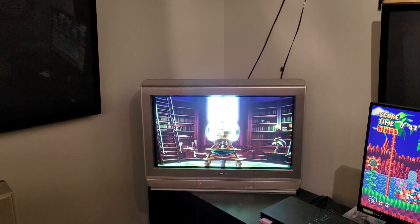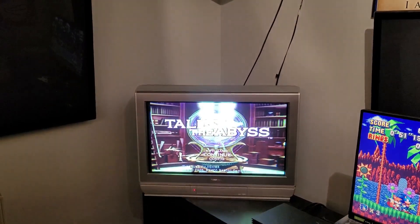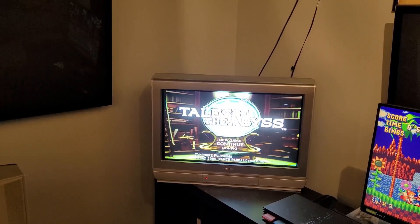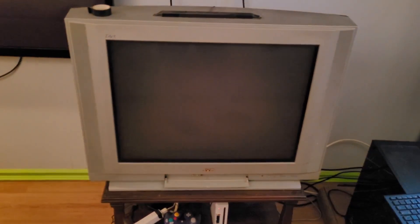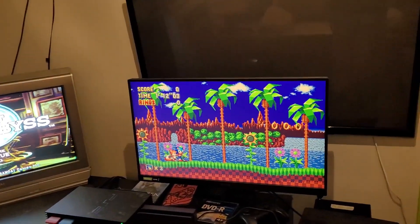Some people don't like these HD CRTs because, to my understanding, they use an all-digital signal so there can be a couple frames of lag. But for most games I play — RPGs especially — it doesn't matter. If you need zero lag, you'll want to go with the analog signal CRTs.